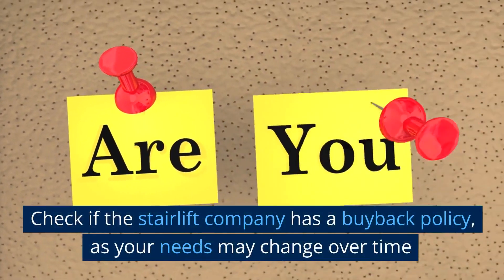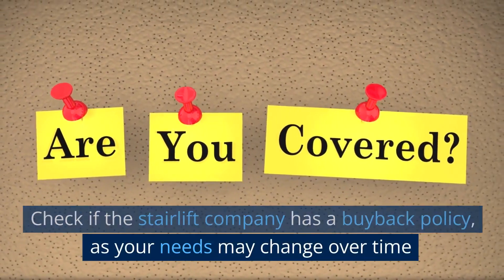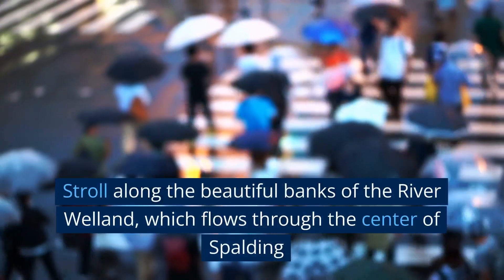Check if the stairlift company has a buyback policy, as your needs may change over time. Stroll along the beautiful banks of the River Welland, which flows through the centre of Spalding.